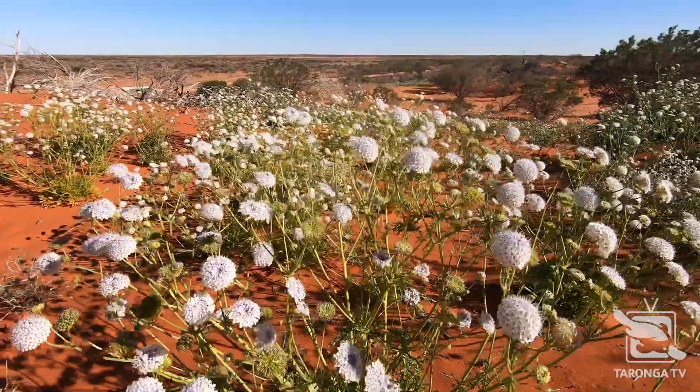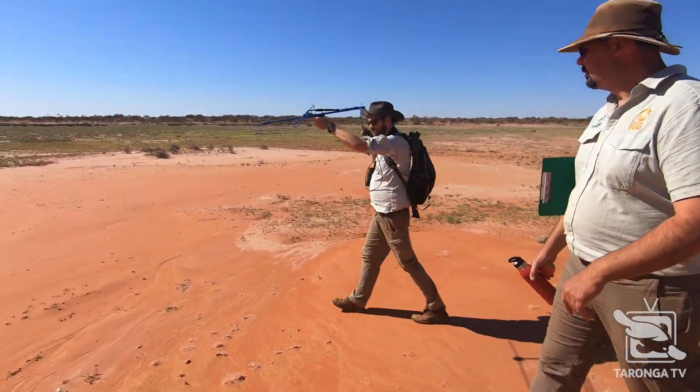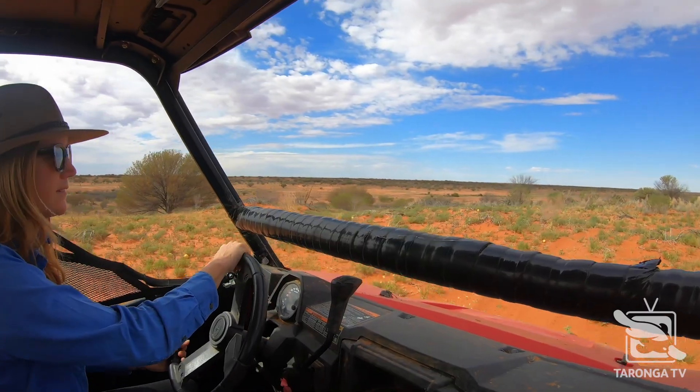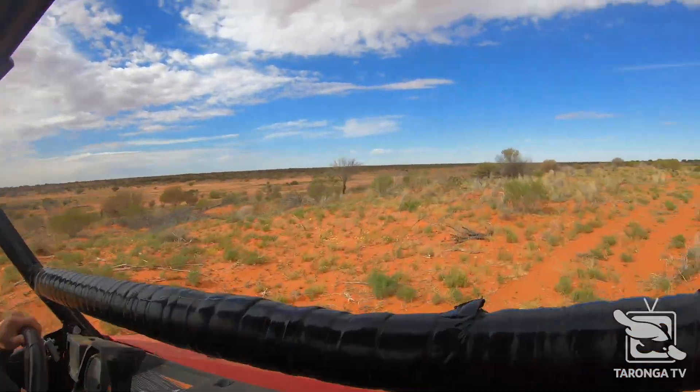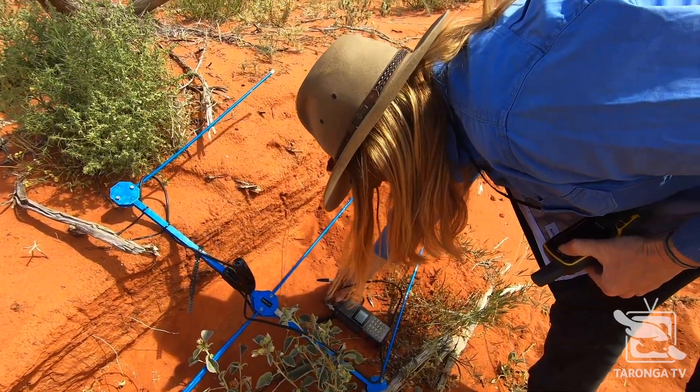The morning after the release it was straight back to work. For the first month the bilbys are being tracked every day so you can keep a good tab on them and understand their movements — that they're feeding and that they're all doing well and settling in. The radio tracking involves moving around the site on foot, in the Polaris, and in the ute, using the receiver to pick up the unique signal from the VHF transmitter on the tail of every bilby.